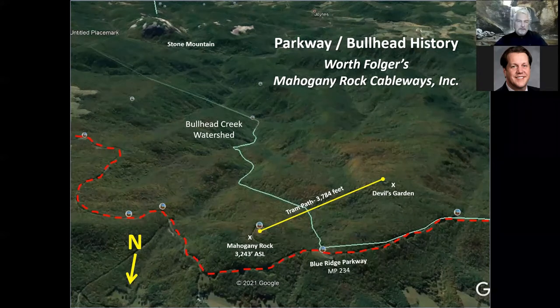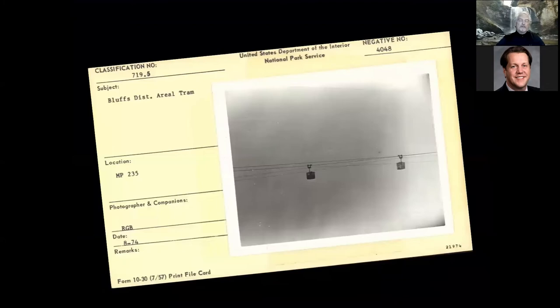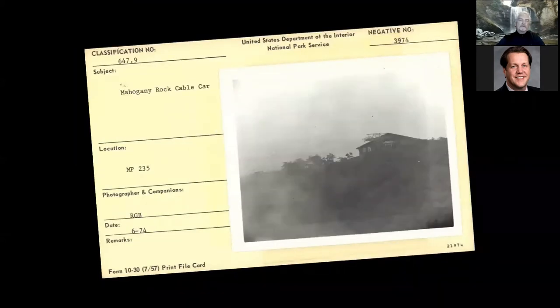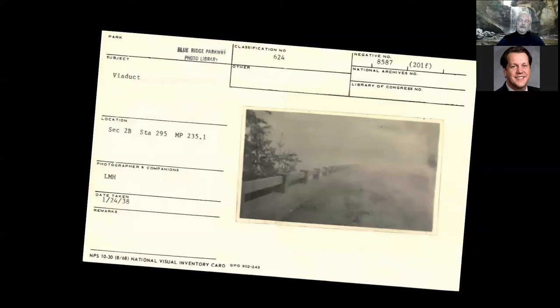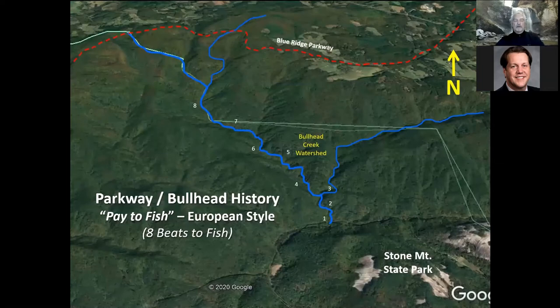I thought that was pretty cool — at one point you could have been fishing down in the headwaters and about 500 feet above you would have been a cable car going by. These images are from the National Park Service archives. You can see the fog that was really the demise of the operation. The abutments where the cables connected are still there — you can still hike up and see them. That's the story of Worth Folger's Mahogany Rock Cableways Inc.